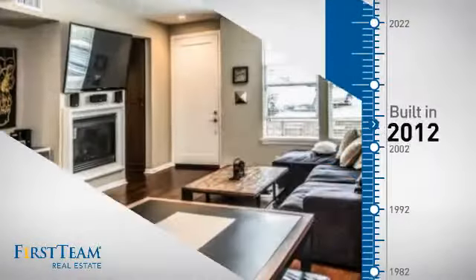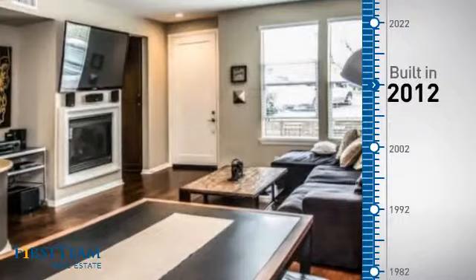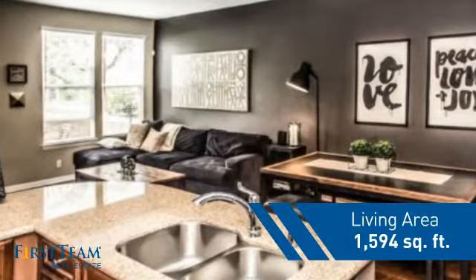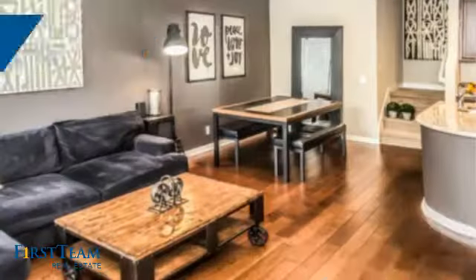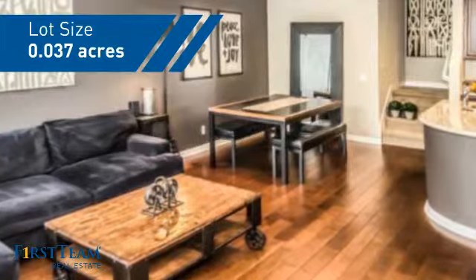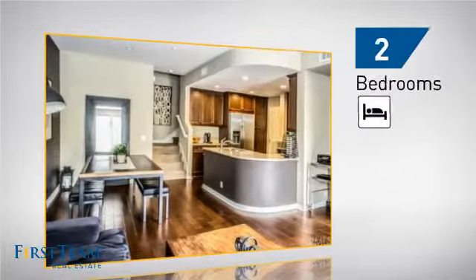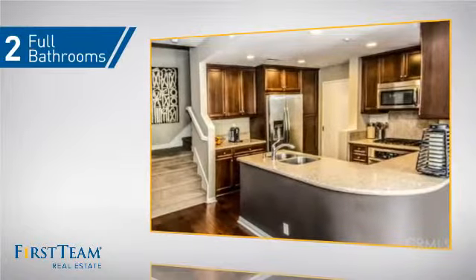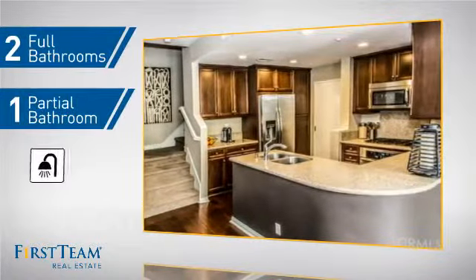This property was built in 2012 and features over 1,500 square feet of space, giving you a spacious layout to play host or kick back and relax after a long day. Inside you'll find two bedrooms, as well as two full bathrooms and one partial bathroom.